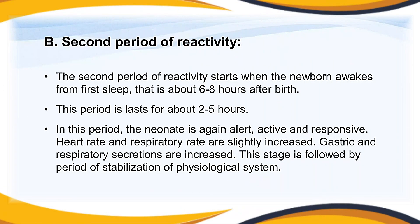The second period of reactivity starts when the newborn awakens from first sleep, approximately six to eight hours after birth, and lasts for about two to five hours. In this period, the neonate is again alert, active, and responsive. Heart rate and respiratory rate are slightly increased, and gastric and respiratory secretions are increased. This stage is followed by a period of stabilization of the physiological system.